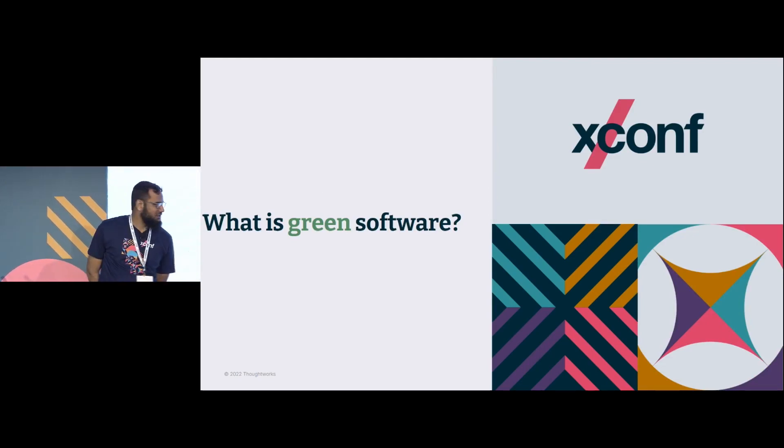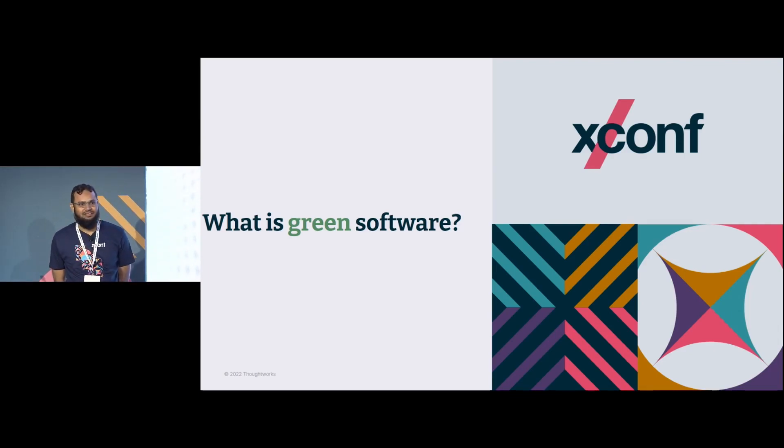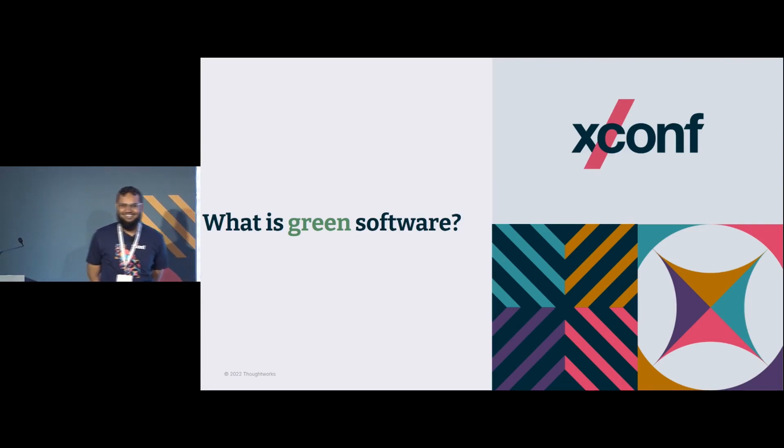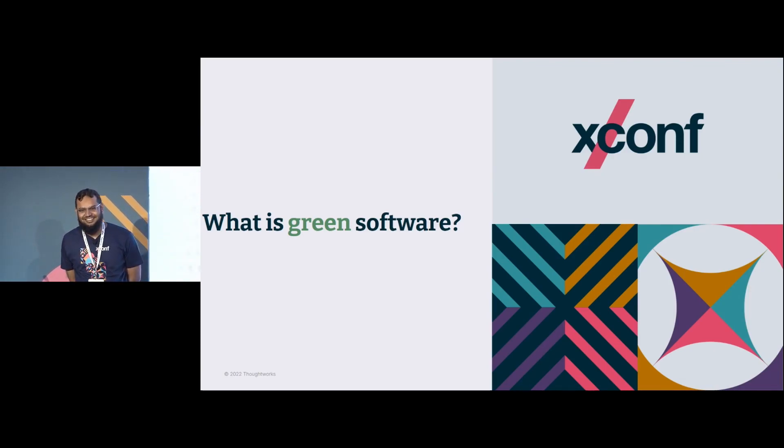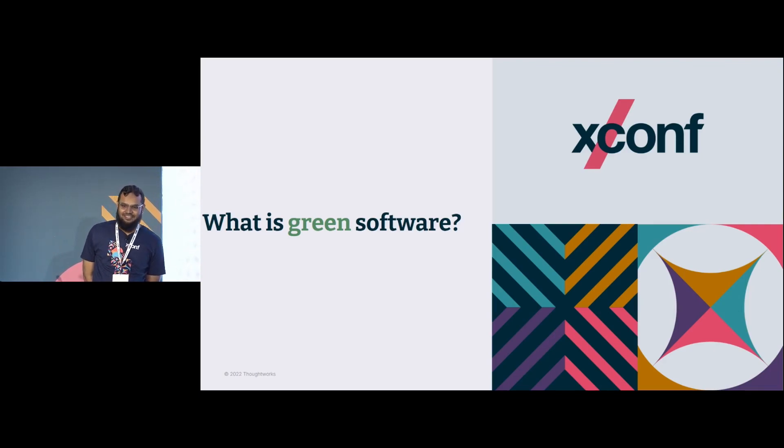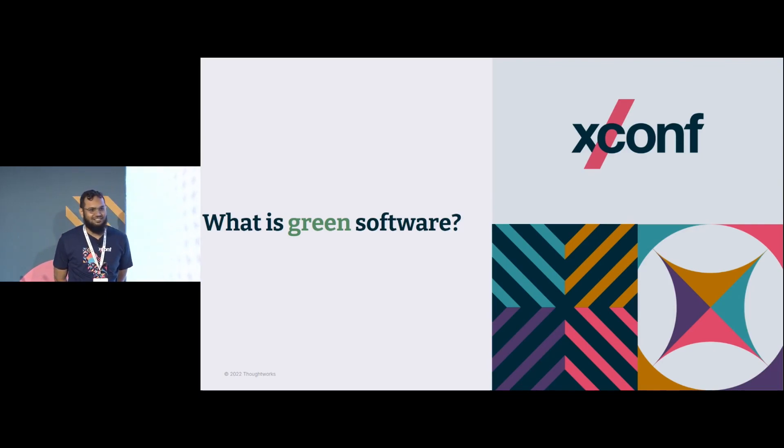Let's start with a very small question: has anyone heard about something called green software before? Very simple — a software which has a green background? So yeah, good answers. Less lines of code is also a very good answer. The lesser you write, the lesser it emits carbon. So it's green.